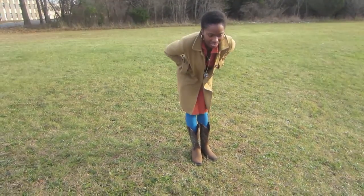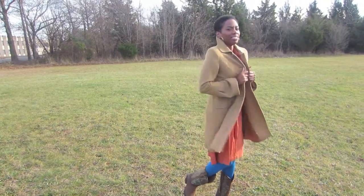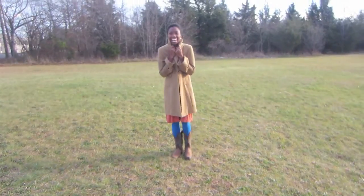It was still cold, so I decided to throw on my little overcoat from Old Navy that I got a few years ago and kind of warm up a bit — still looks good.